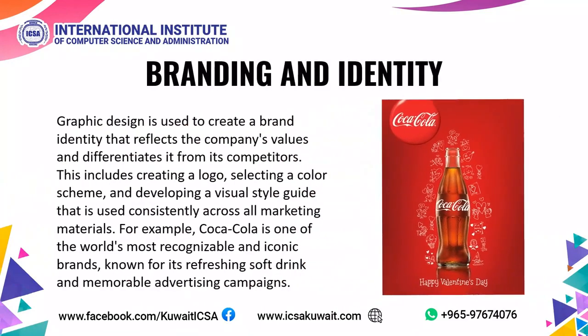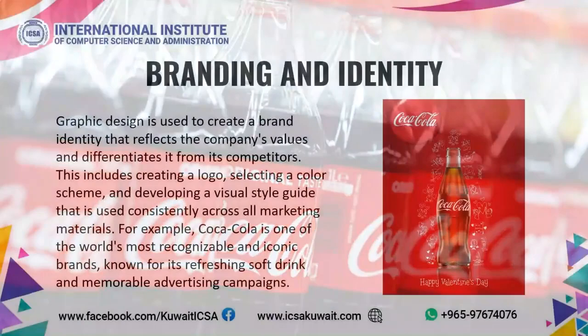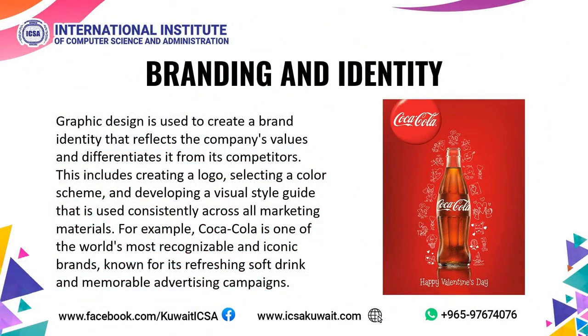Branding and Identity. Graphic Design is used to create a brand identity that reflects the company's values and differentiates it from its competitors. This includes creating a logo, selecting a color scheme, and developing a visual style guide used consistently across all marketing materials. For example, Coca-Cola is one of the world's most recognizable and iconic brands, known for its refreshing soft drink and memorable advertising campaigns.